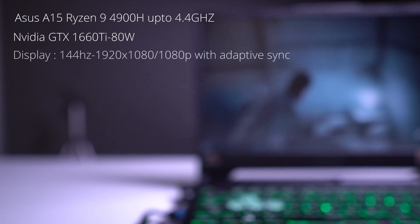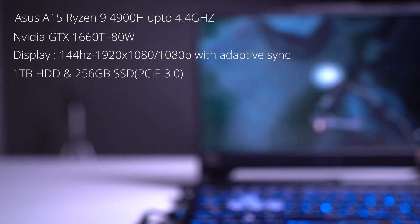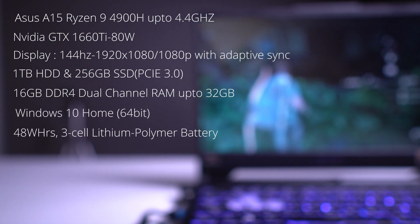First, we will talk about specifications. This laptop has a Ryzen 9 4900H processor and NVIDIA GTX 1660Ti graphics card. The display is a 144Hz Full HD IPS-level panel. There is one empty slot for SSD expansion. It has 16GB DDR4 dual-channel RAM, runs Windows 10 Home, and has a 48Wh battery.